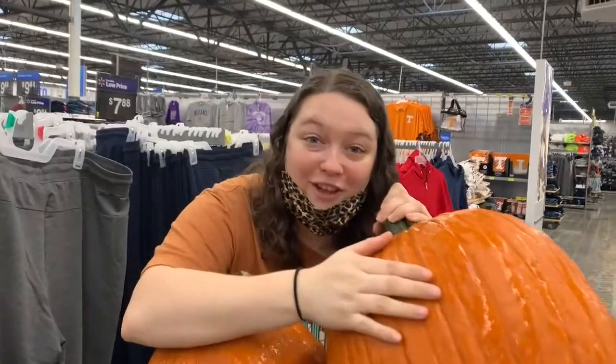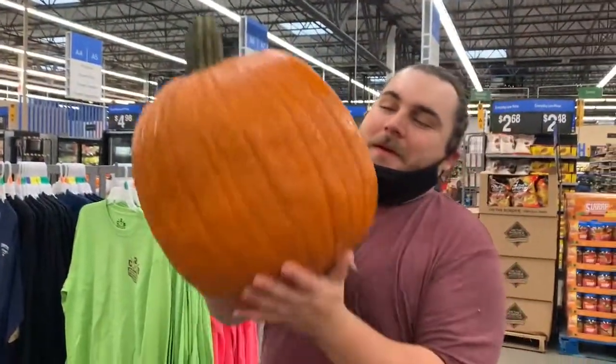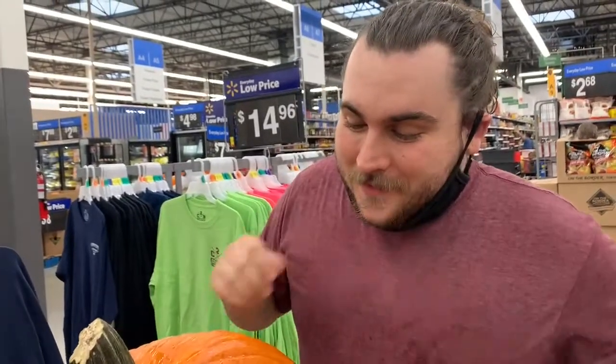Hopefully this big thing can fit his fat head. And then this one will definitely fit my head. Hold it up again. So if you have it already figured out, we're going to put these on our heads. So we're going to get a few more things.